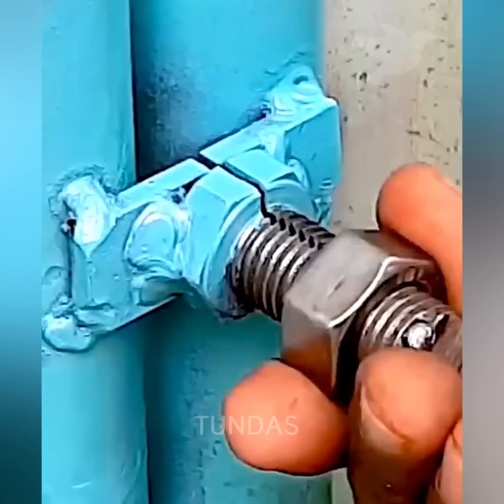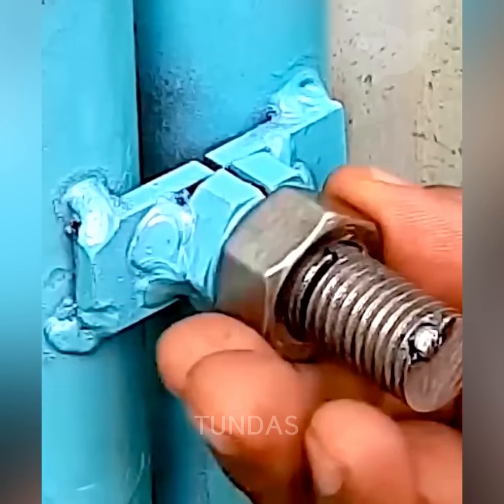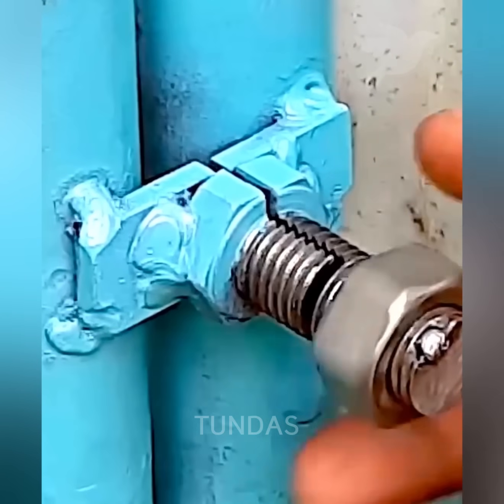With a simple bolt and nut, along with welding skills, it is possible to make similar locking devices for a gate.